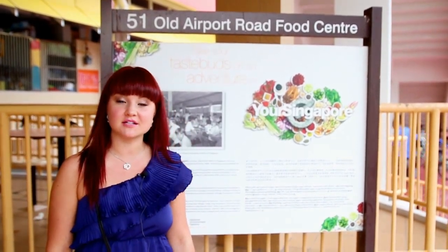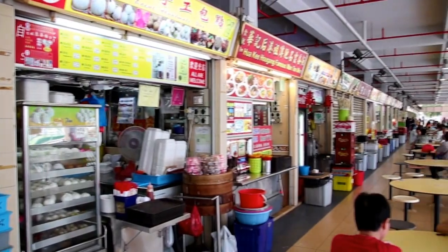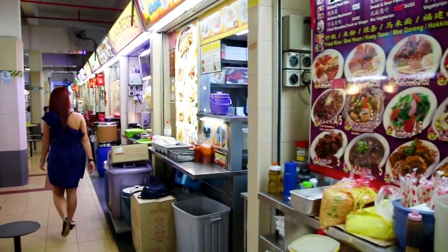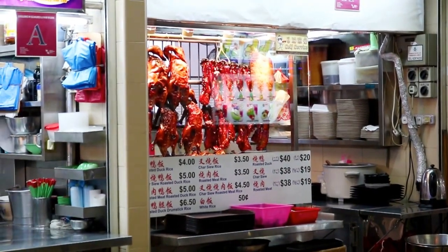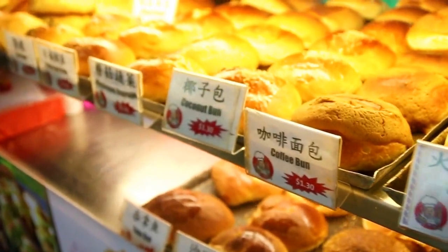Today we're having lunch at the Hawker Center. Hawker Center is also known as a food court. There are a few of them spread out throughout the city, but we chose the Old Airport Road Food Centre. This food court offers over 160 food stalls, and Hawker Centers are a great way for tourists to experience the true Singaporean foods at great prices.